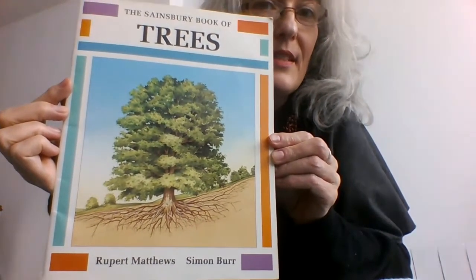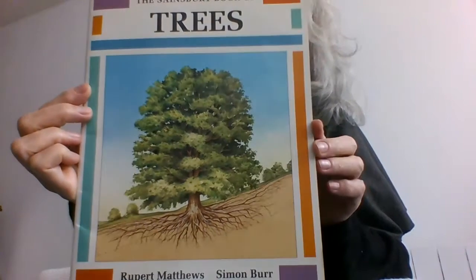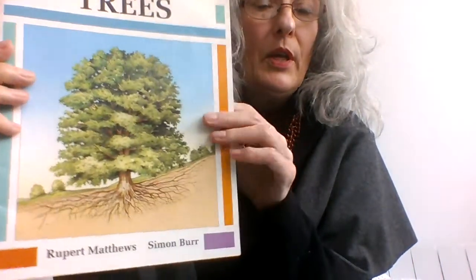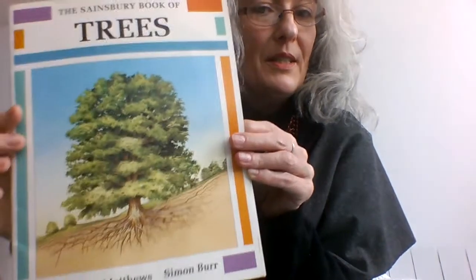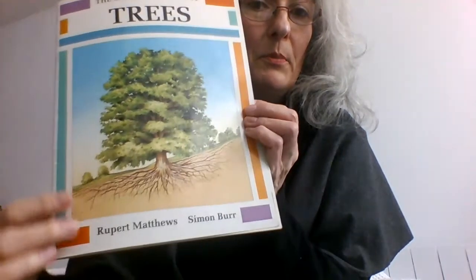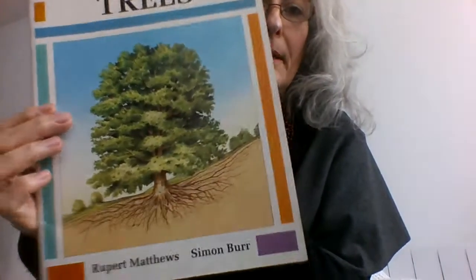Hello, today the Sainsbury's Book of Trees, which is a Sainsbury's and Walker Books book — an information book, not story time today. I thought we'd do a little bit of non-fiction for once, by Rupert Matthews and Simon Burr.